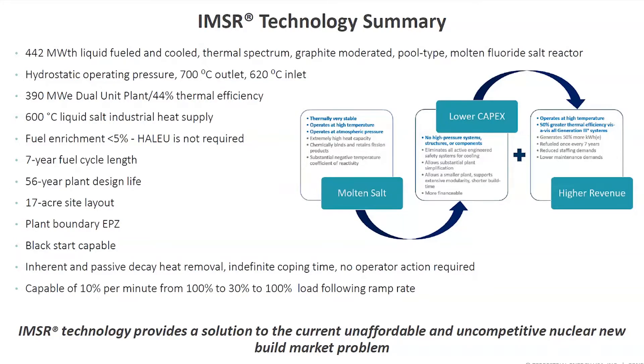There are a number of reasons why we do that. The two most significant are the materials lifetime characteristics of those components, and the behavior of graphite over time relative to neutron irradiation. We'll have a 56-year plant life — our initial plant life design — which means we'll install eight core units during the life of that facility. For a dual-unit facility, that's 16 core units. The layout is about 17 acres, and the plant boundary will be the EPZ. The plant is black-start capable completely, and can load-follow at 10% per minute down to 30% and back to 100%.